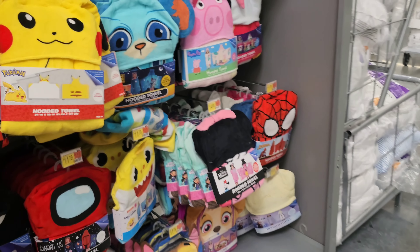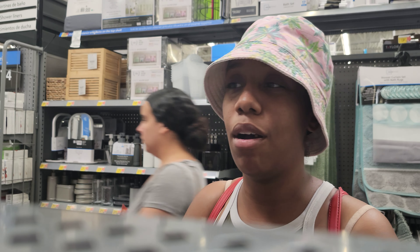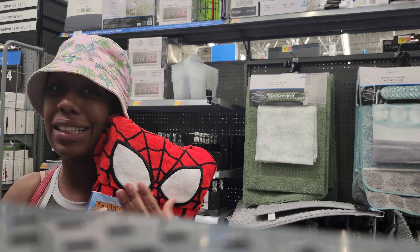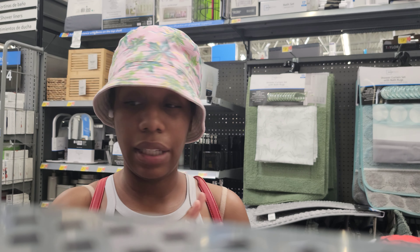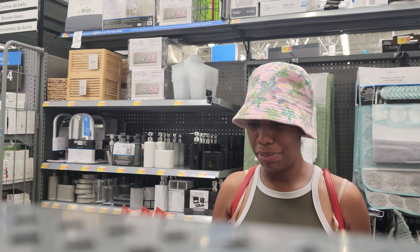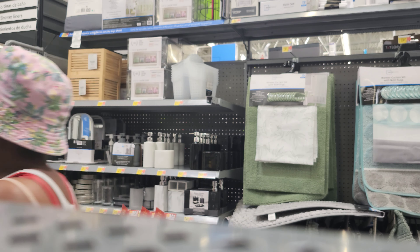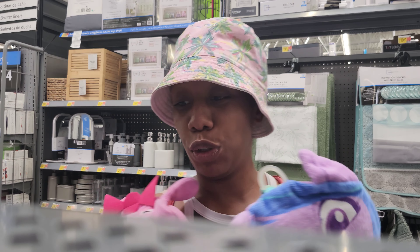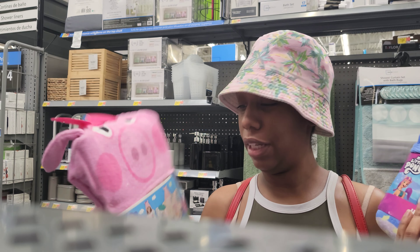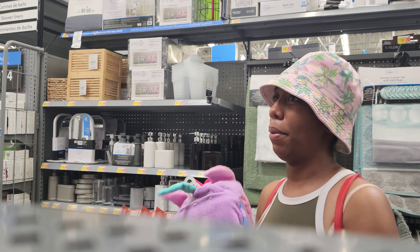Yeah, I want them — they're so freaking cute. We can't be balling, we're not balling at all. But I be wanting stuff like this. My son loves superhero stuff, he loves Sonic. My daughter's a girl's girl — she likes anything girly. They got a little purple in the front — that's pretty. They like a couple of these.